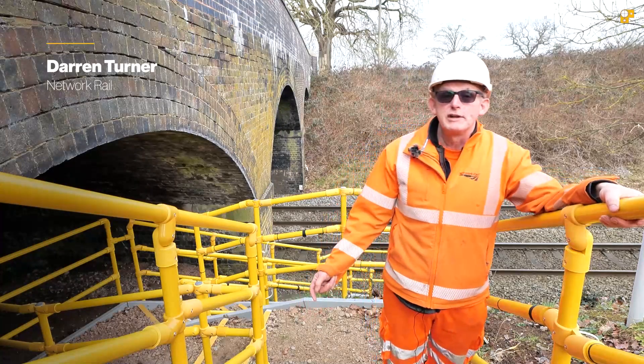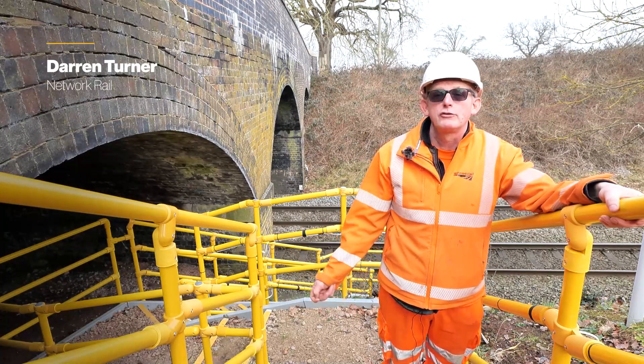As a Network Rail representative, I highly recommend EasyClamp to improve site accesses.